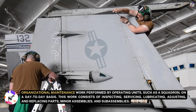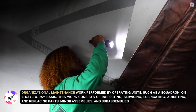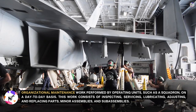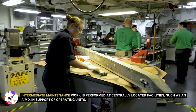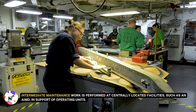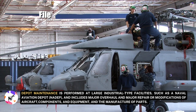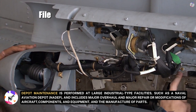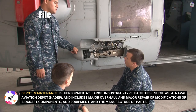Organizational maintenance is work performed by operating units such as a squadron on a day-to-day basis, consisting of inspecting, servicing, lubricating, adjusting, and replacing parts, minor assemblies, and sub-assemblies. Intermediate maintenance is performed at centrally located facilities such as an AIMD in support of operating units. Depot maintenance is performed at large industrial-type facilities such as a Naval Aviation Depot, or NADA, and includes major overhaul, major repair or modifications of aircraft components and equipment, and the manufacture of parts.